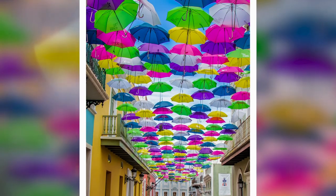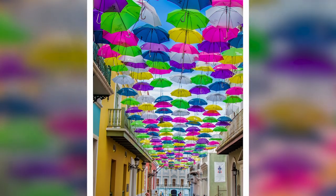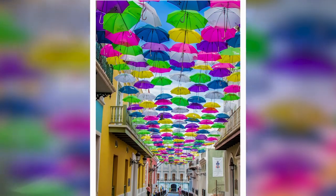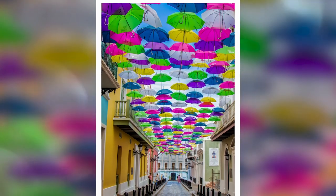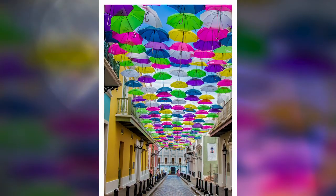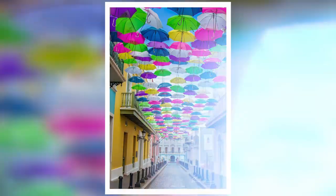Many times tourists are disappointed when they make the walk to Fortaleza Street hoping to see colorful umbrellas, and they're not there. If you're in San Juan, Puerto Rico, be sure to make your way to Fortaleza Street. I wish we had more time in this beautiful and friendly city. If you've enjoyed this video, click like and subscribe to the channel. Thanks for watching.